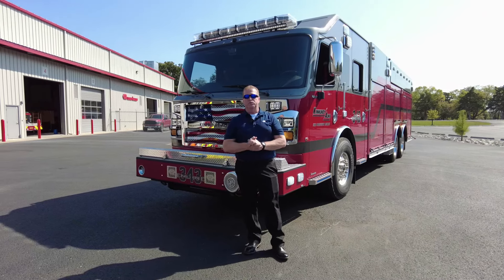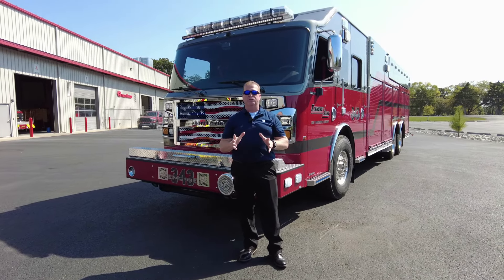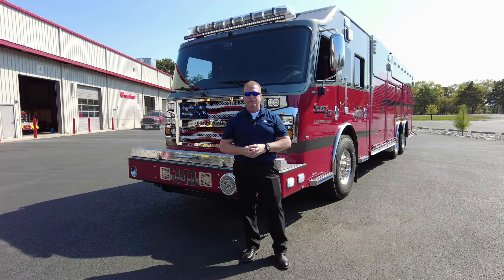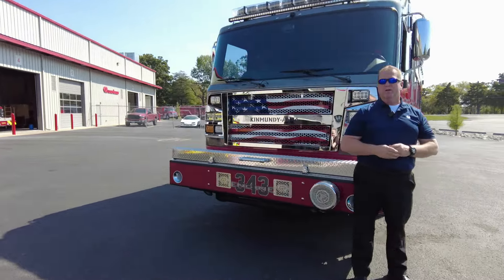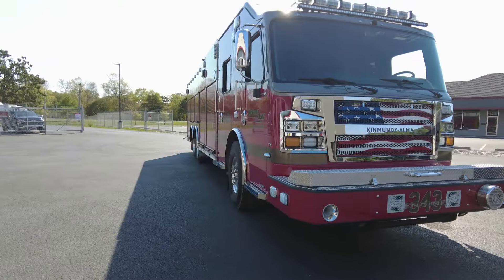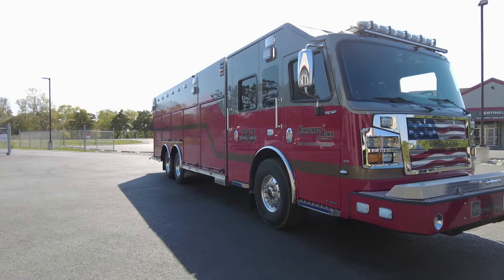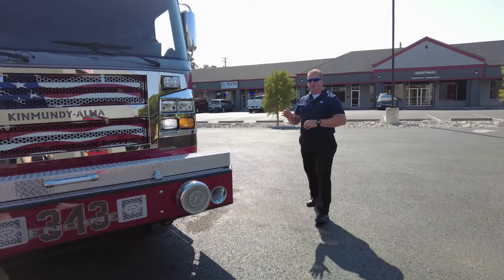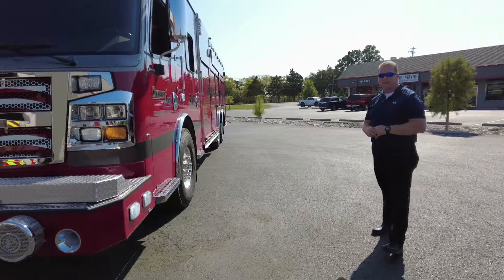Hi everybody, this is Steve Williams with Sentinel Emergency Solutions. I want to talk to you today about one of our newest deliveries for the Ken Mundy Fire Protection District. This is a Rosenbauer Commander. This truck is a 2,500-gallon pumper tanker featuring a Cummins X-12 engine and a 2,500-gallon water tank.